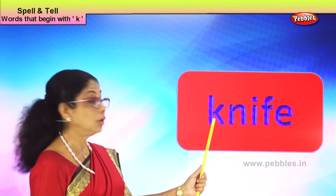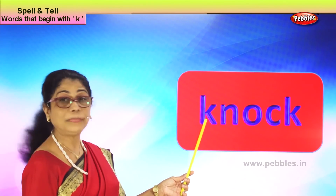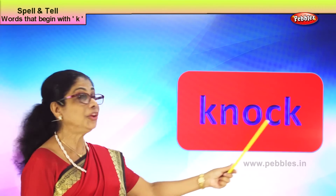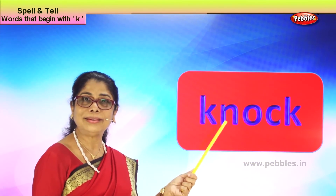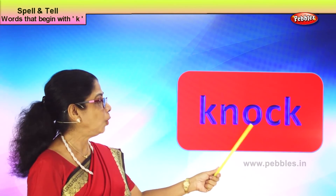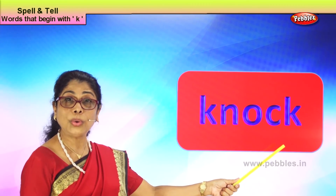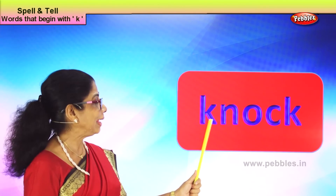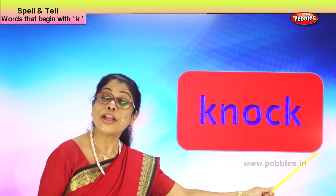Let's take another new word with the letter K: K-N-O-C-K, knock. Again here, you do not hear the K. Knock. There is a knock at the door — who has come? How do you spell knock? K-N-O-C-K, knock. Good.